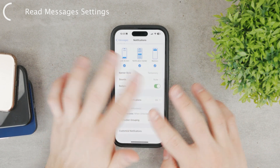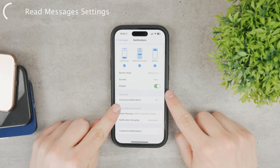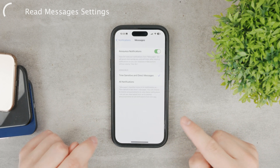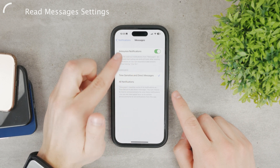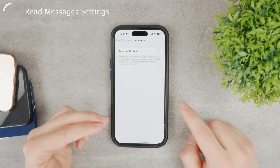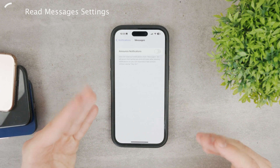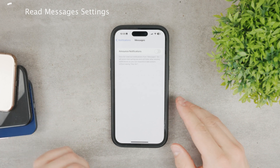You should scroll down a bit and play around with the settings — badges and stuff. But here is the Announced Notifications option. For me, it is turned on. If you click on it, you can actually just disable it. So if you turn this off, it means that when you have your AirPods in your ears, Siri is not going to read out the messages and the text.